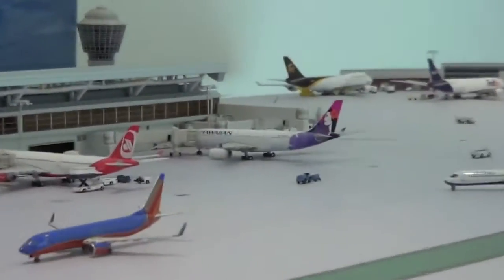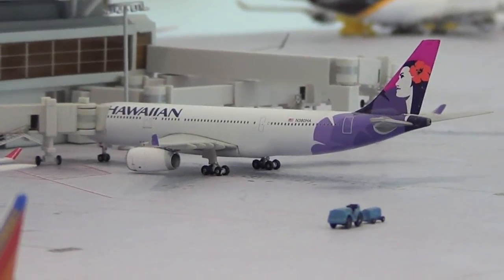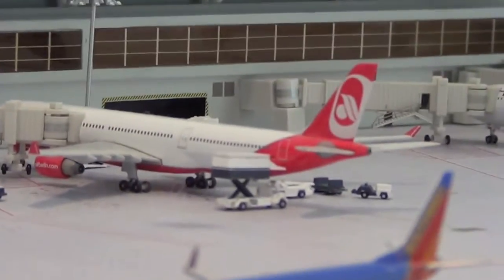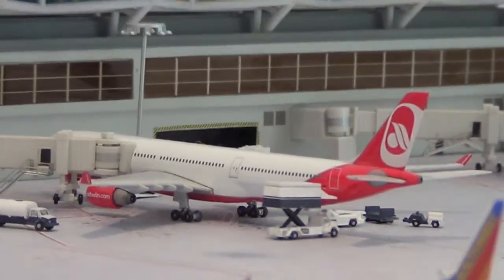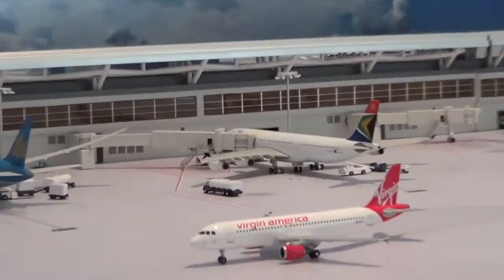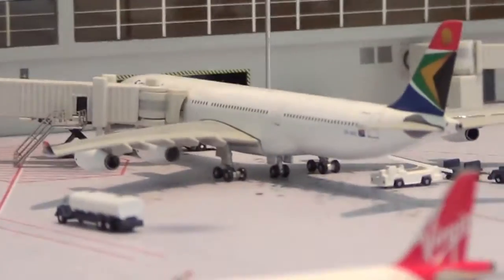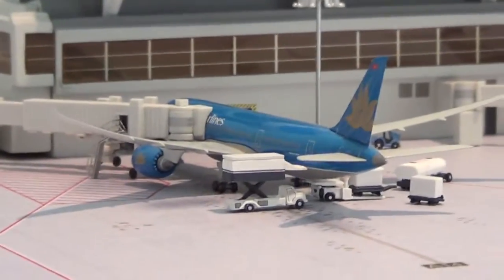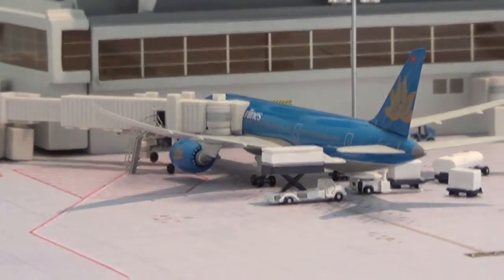We still have the heavies. Right here we have a Hawaiian A330-200 getting ready to be serviced and start boarding for Honolulu. Air Berlin is loading up its last few bags and a few more passengers are boarding — will be pushing back very shortly for Berlin Tegel. Right here we have a South African A340-300 getting ready to depart for Johannesburg in about 30 minutes. And right here we have a Vietnam Airlines 787-8 getting ready to head out to Noi Bai International in Vietnam in about an hour and a half.